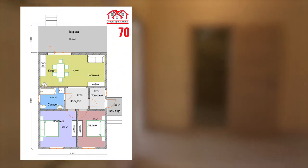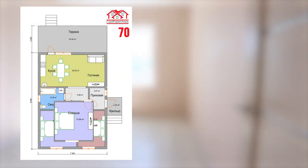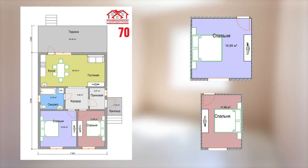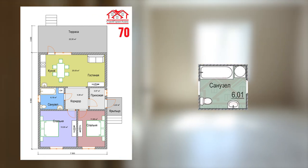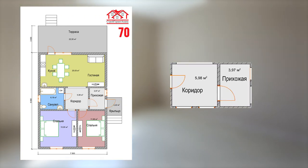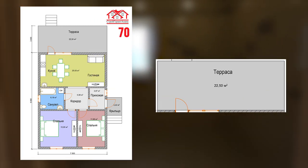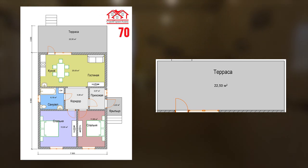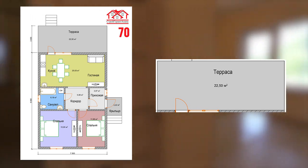Дом расположен на участке 8 соток, площадью 70 квадратных метров: две спальни — 16 и 12 квадратных метров, санузел 6 квадратных метров, коридор 6, прихожая 4, гостиная 25 квадратных метров. А также терраса 22,5 квадратных метра, которая не входит в площадь дома, и бойлерная около 5 квадратных метров.